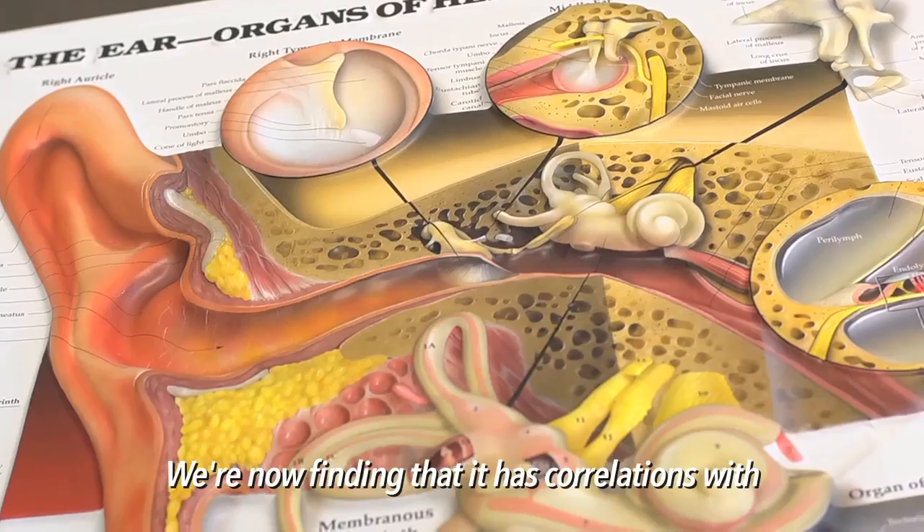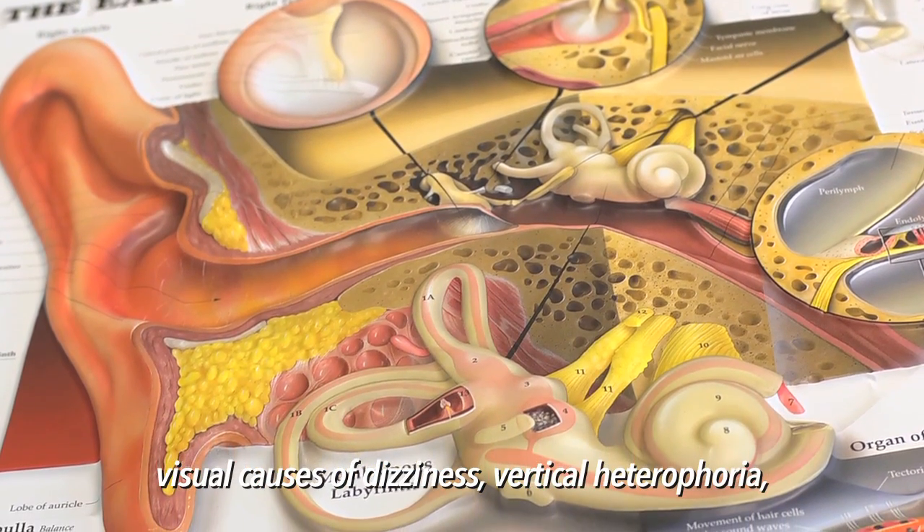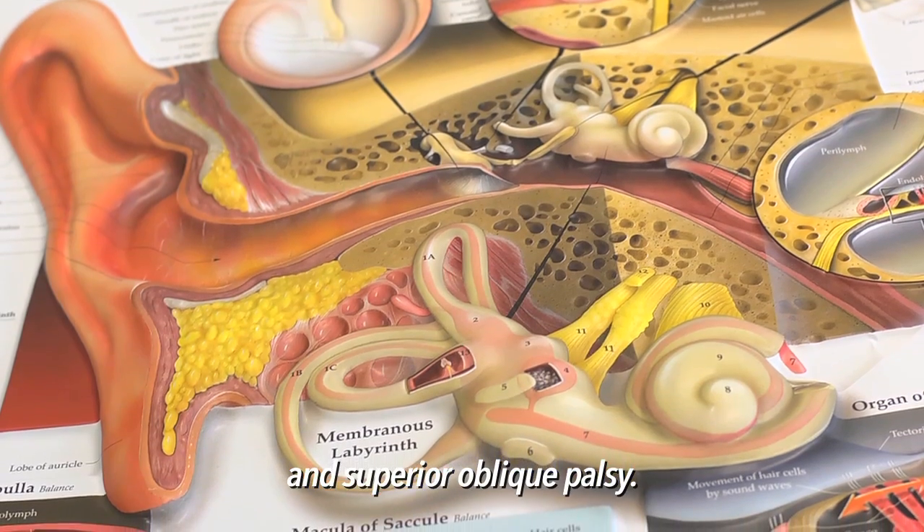This part of the ear is important to test. We're now finding that it has correlations with visual causes of dizziness, vertical heterophoria, and superior oblique palsy.